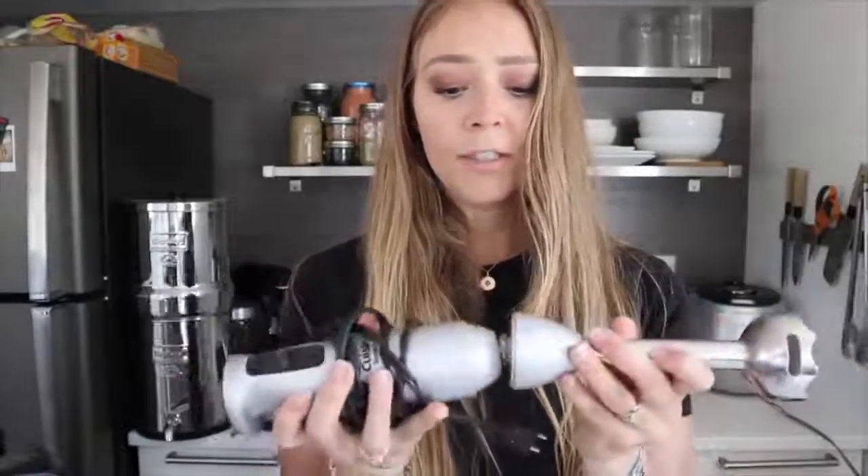I also highly recommend everyone gets an immersion blender — a stick blender. These work really well for salad dressings, and if I'm making a creamy soup I don't have to transfer hot liquid from my Instant Pot into the Vitamix. I just stick it right into the Instant Pot and blend. I use it for corn chowder, pea soup, any creamy soup, and pasta sauces like marinara. Definitely worth it — I think it was $20 on Amazon.